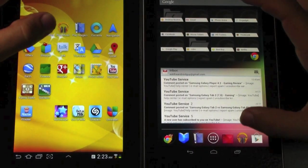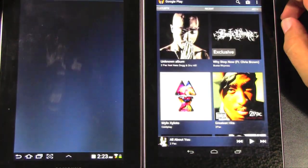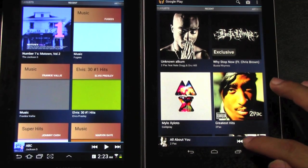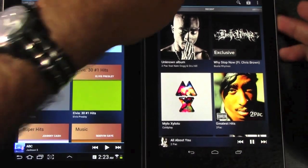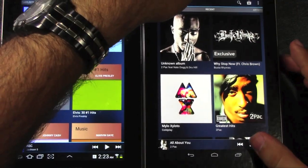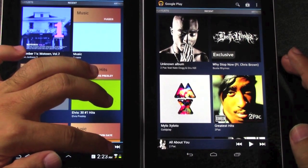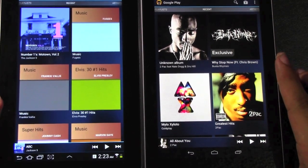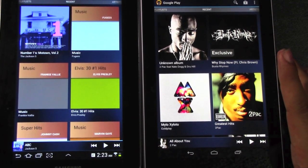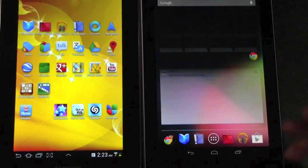Let's check out the music player. The music player is going to be a lot louder on the Samsung — it just has louder audio and you can definitely notice it.